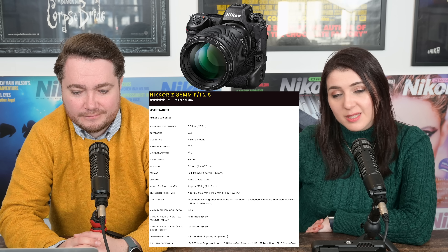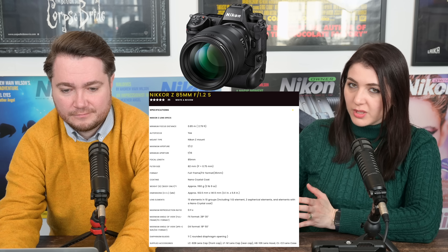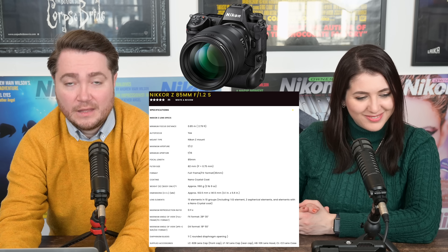It has an 85cm close focusing distance and weighs 1,160 grams — that's 1.16 kilos, which is not light. For comparison, the 50mm f/1.2S weighs 1,090 grams, so we're talking about a 70-gram difference. If you handle the 50mm lens, you pretty much know what to expect from the 85. It has an 82mm front filter thread, weather sealing, a custom function ring, and a lens function button — all the customizable stuff we've become accustomed to with these Pro S-line lenses. This is very obviously a professional portrait lens.